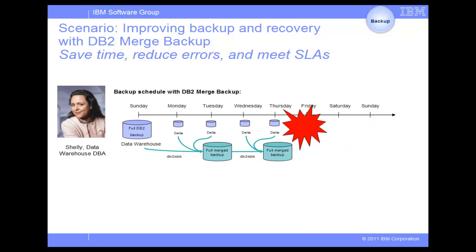Now, when she needs to recover data, she can restore everything from the latest Merge Backup, along with the transaction logs. With DB2 Merge Backup, Shelly will only need one full DB2 backup to start the backup routine. All the subsequent merges can start from the full Merge Backups that are generated by DB2 Merge Backup.